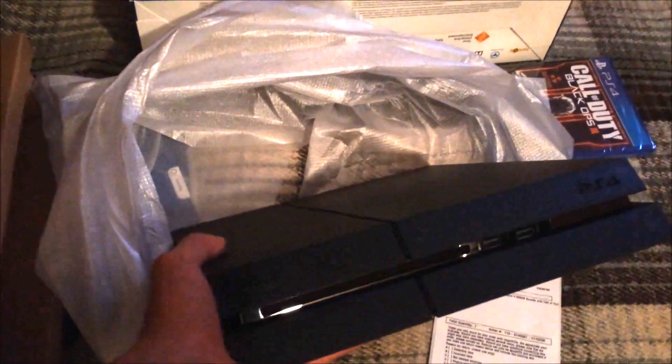I don't know what — hold on. Oops. I guess I was wrong — I can open it with one hand! Well, this is it right here — the original PlayStation 4.